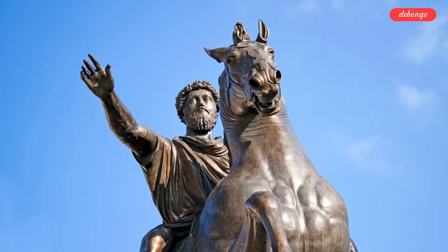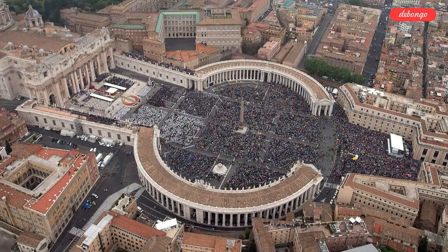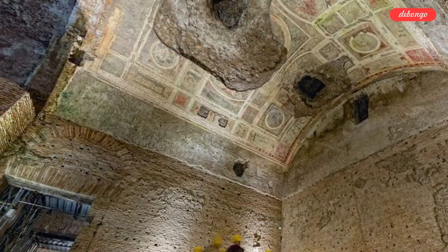Back in 64 BC, the Roman Emperor Nero ordered the construction of a vast palace — the Domus Aurea, or Golden House. The construction finished in 68 BC. The palace was huge, three times the size of Vatican City, with gold leaf decor, semi-precious stones, and lots of frescoes.